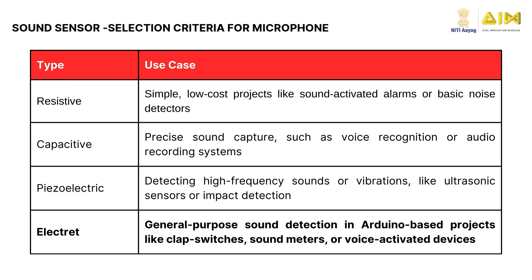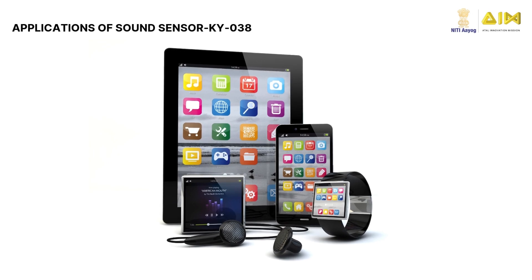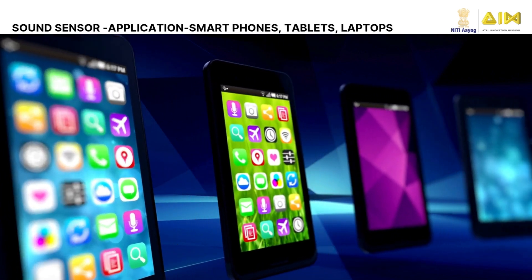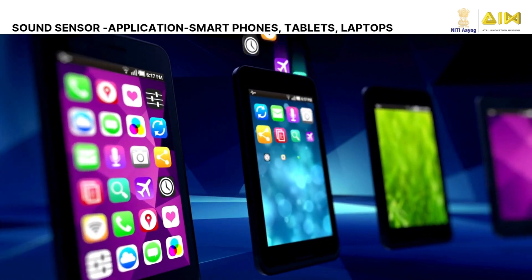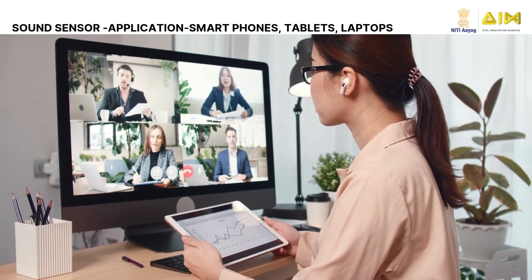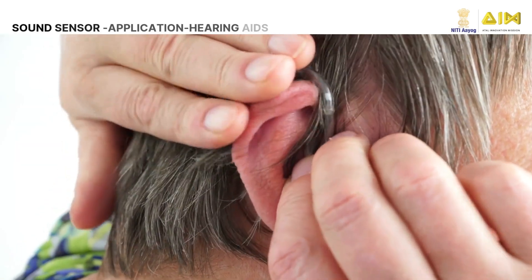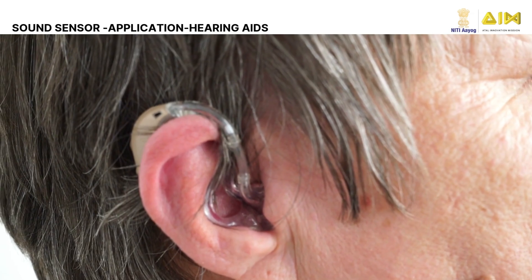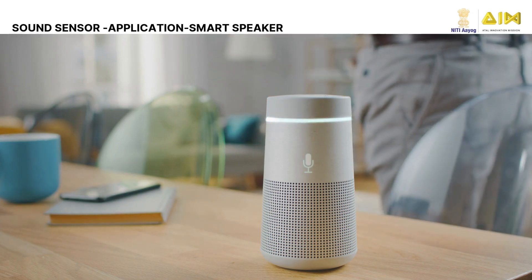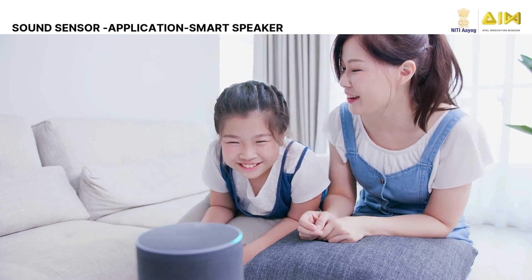Can you imagine how many devices around you use sound sensors every day? They are integral to various technologies in consumer electronics. Smartphones and tablets use sound sensors for voice calls, audio recording, and voice assistance. Laptops have built-in microphones for video calls and sound recording. Microphones in hearing aids help in amplifying sound. Sound sensors enable smart speakers like Amazon Echo and Google Home to recognize commands, powering AI systems for virtual assistants and voice control devices, bridging the gap between voice and intelligent automation.